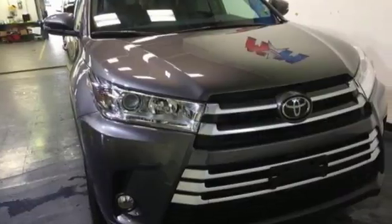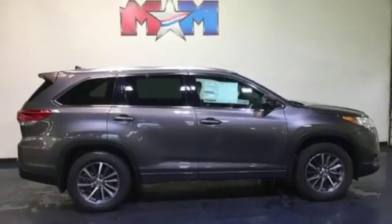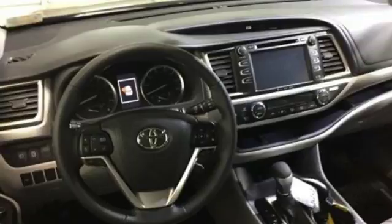Integrated navigation system with voice activation. Power heated mirrors. Front heated leather bucket seats. Auto dimming rear view mirror. 5 USB ports. Dual zone climate control.